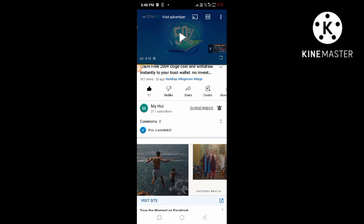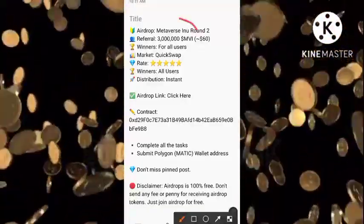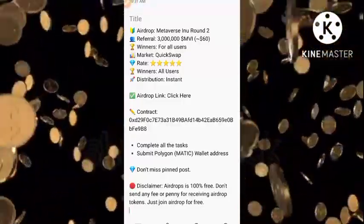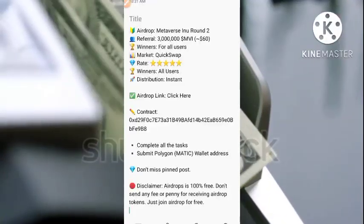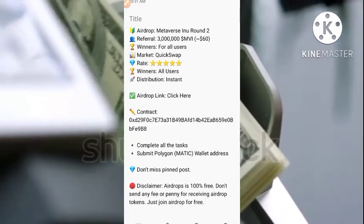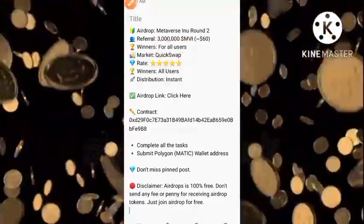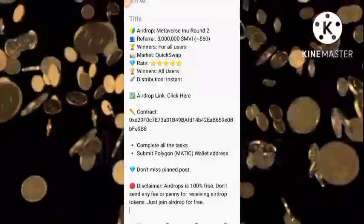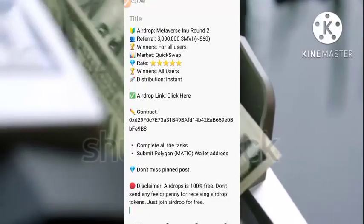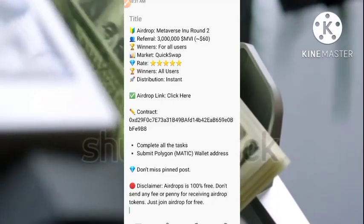In this video I'm going to show you how to participate in this Metaverse Inu airdrop. This is actually Round Two — they have completed Round One, and those of you who participated in Round One should have received your tokens as promised. This is another opportunity to accumulate these tokens for free. You don't need to pay anything. All users who carry out the required tasks are winners. Make sure you watch to the end and don't miss any step.